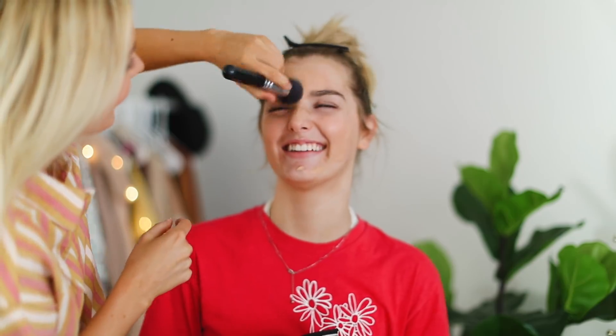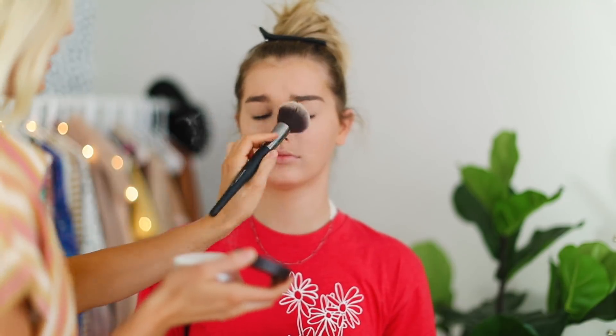Oh no, it's in your eyebrows! I don't like this brand. Next, I like to use the Tarte Shape Tape Concealer, so I'm putting this under the eyes. Next is a setting powder that I usually just put on the T-zone area.